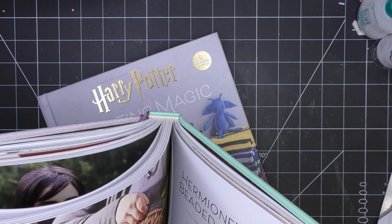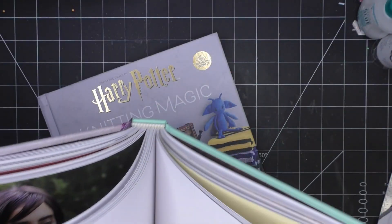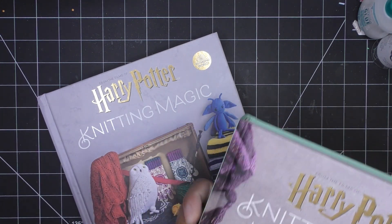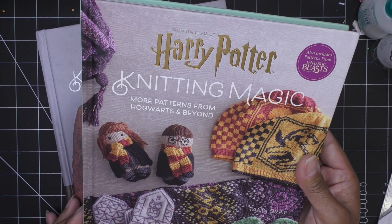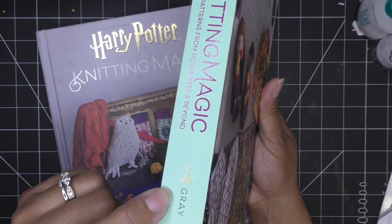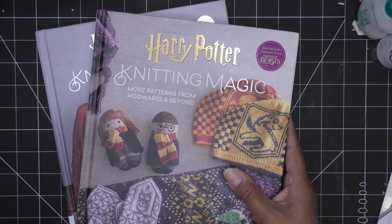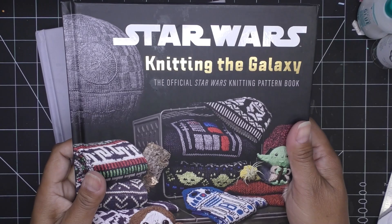These Harry Potter books are by Tannis Gray — T-A-N-I-S — and what's funny is I realized a lot of the books I picked up were by the same person. It doesn't even say her full name on the front of some of them, just 'Gray.'